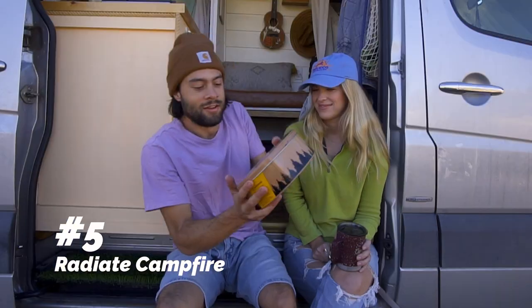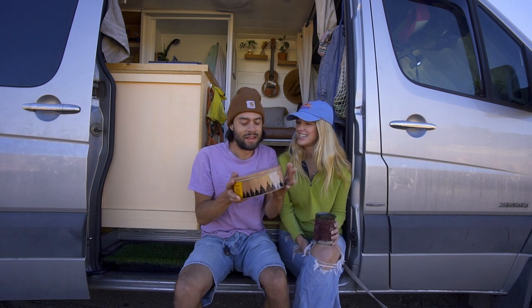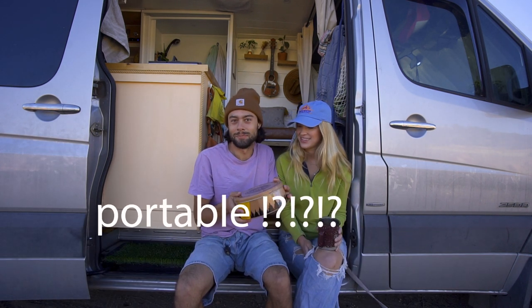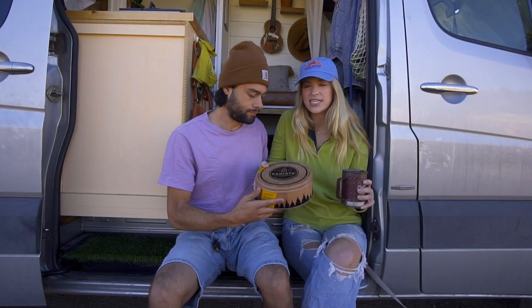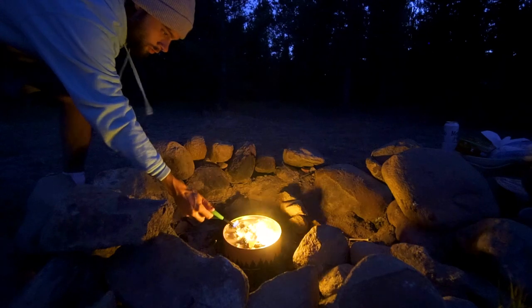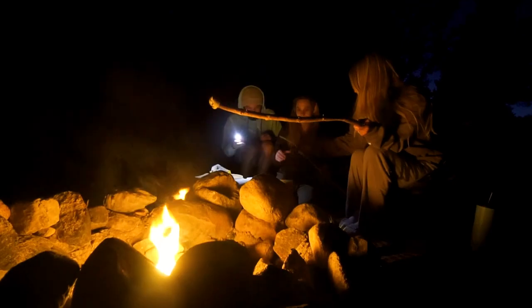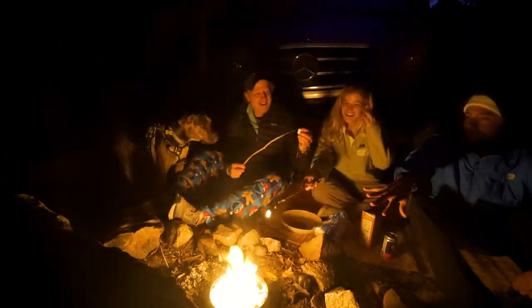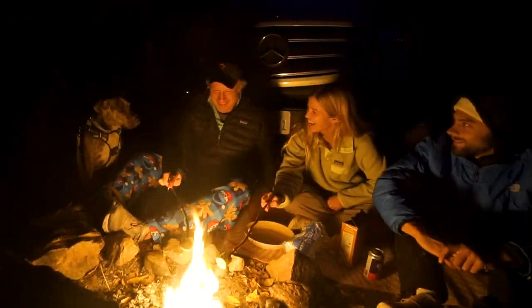The fifth thing we recommend is a portable campfire. This one is called Radiate — we got gifted it when we moved into the van and it's been so much fun. It's basically a big portable campfire, a pretty decent size, and super convenient when you're hanging out with friends and don't want to maintain a fire for hours. It lasts a few hours and we usually get about five uses out of it.